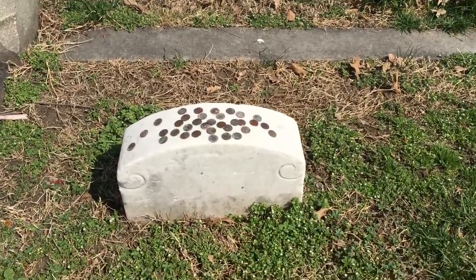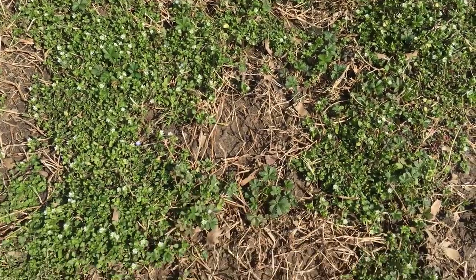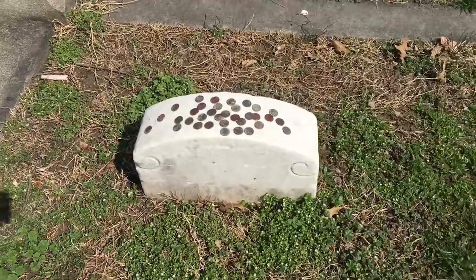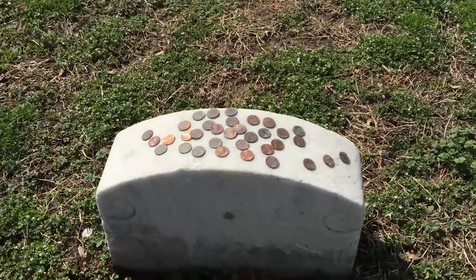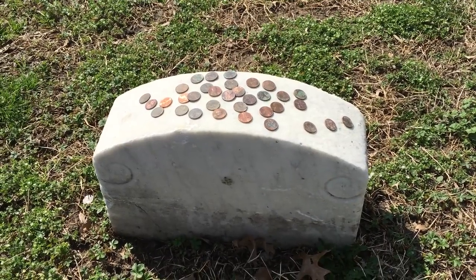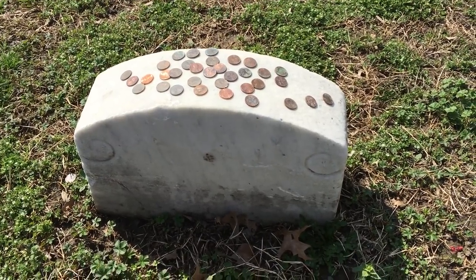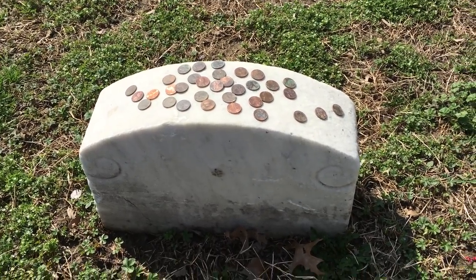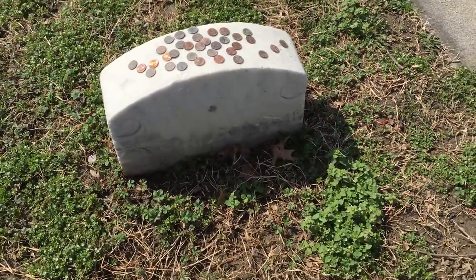Yeah, this is where John Wilkes Booth is buried, right down there. I just thought I'd show it to you guys. It's pretty cool. You can understand why, back in the day, he was buried with just a plain marker — nothing special. The family probably didn't even want people to know that he was actually buried here. I think for a while they kept secret where his body was interred.